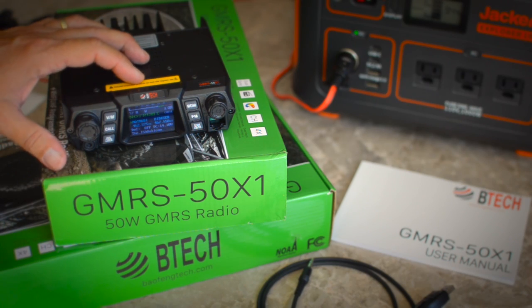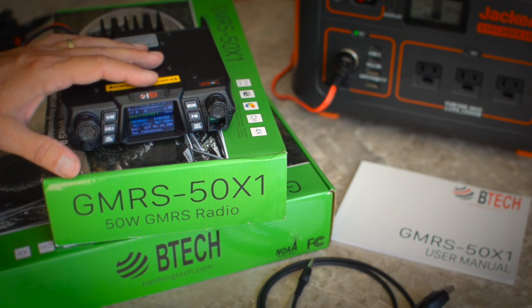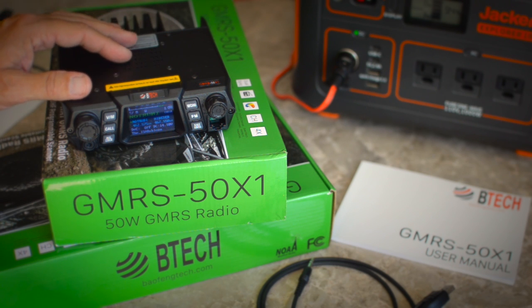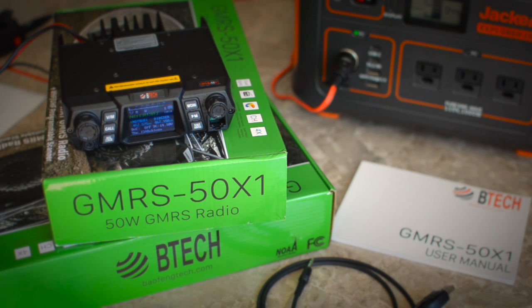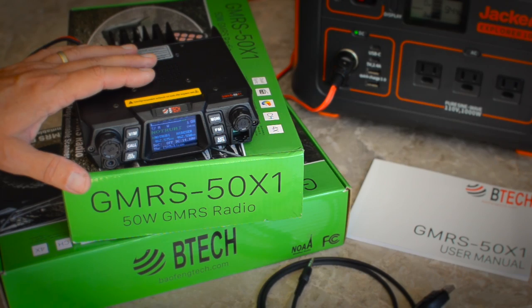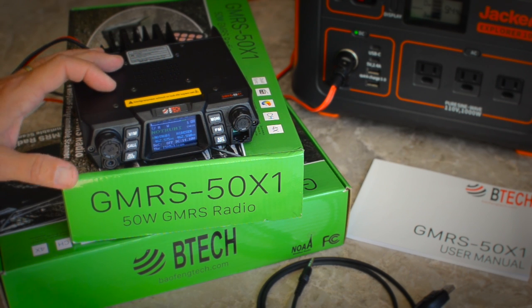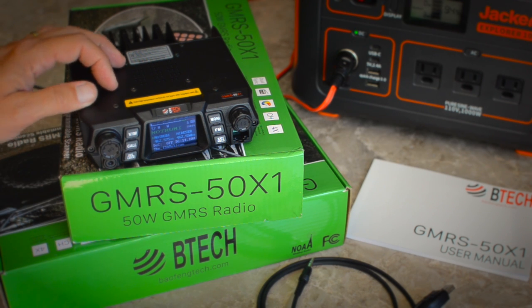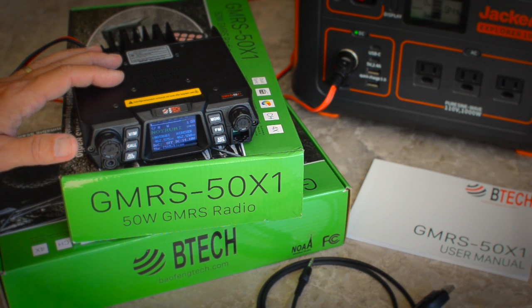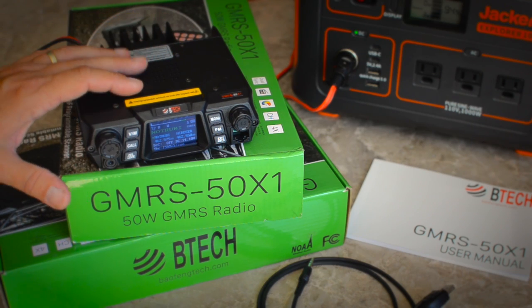Along with the 22 preset GMRS channels, there are also 8 pre-configured repeater channels with offsets already preset — so if you don't know what a repeater offset is, you don't have to worry about it. All you need to do to connect to a repeater is enter any tones, which is done easily through the microphone, buttons, or Chirp. You can also store up to 226 more channels from 136 MHz up to 174 MHz, and from 400 MHz up to 520 MHz, plus all the NOAA weather channels — so you can use it basically as a scanner.